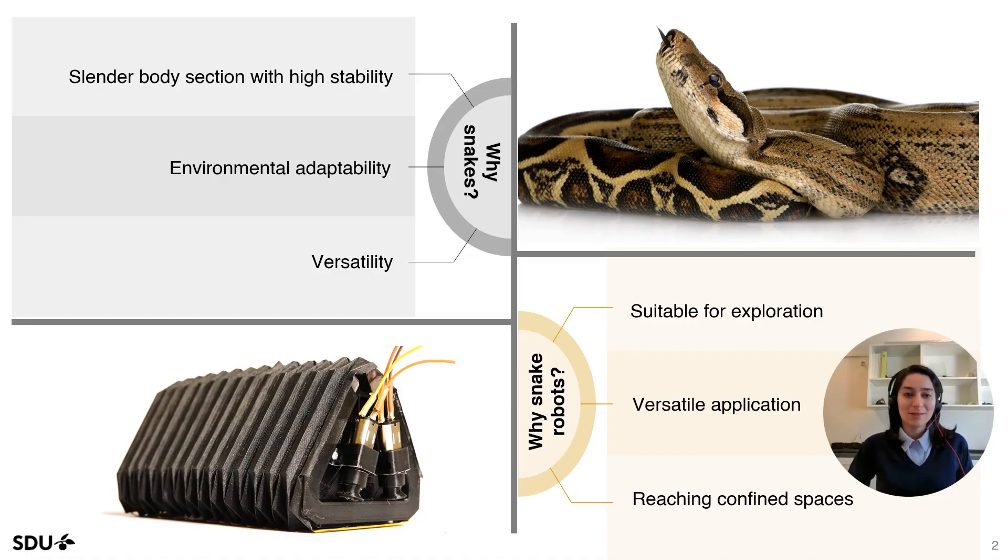So let's start with why snakes. Snakes have inspired robotic researchers for a long time. Their slender body sections allow them to reach confined spaces. They are also highly stable and exhibit high adaptability and versatility in different environments. Inspired by these incredible features, we want to create a bio-inspired snake robot suitable for exploration, usable in different applications, and able to reach confined spaces.